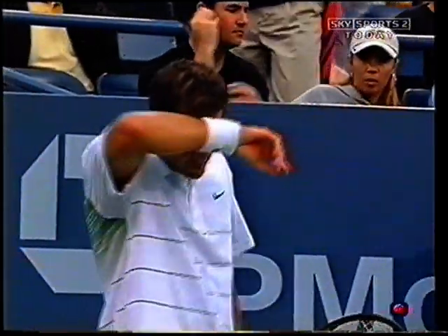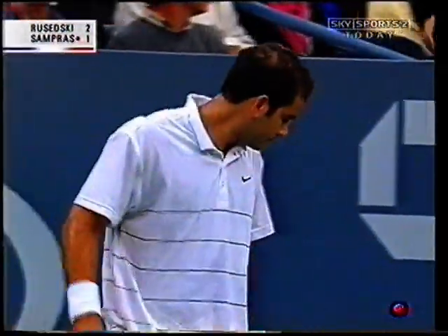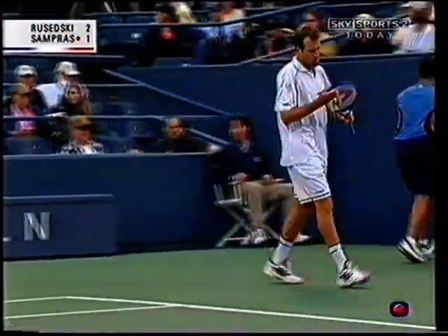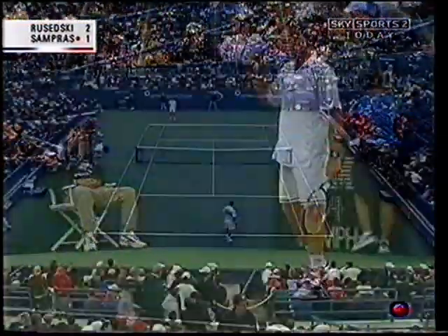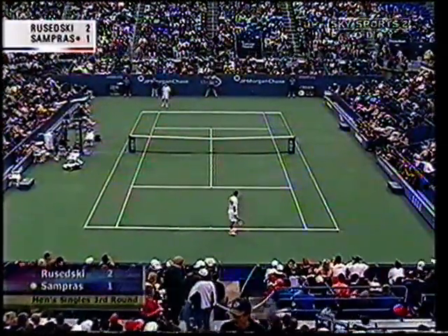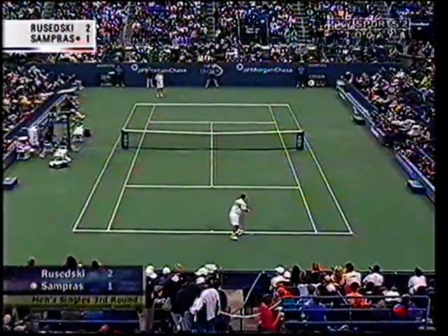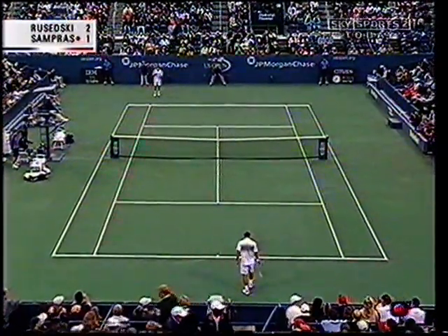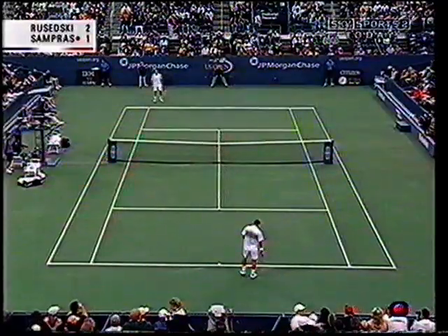No breaks, 2-1 Rusedski. We just had a very noisy aircraft fly straight over the stadium — Mayor Dinkins many years ago stopped that, but now it seems to have changed. LaGuardia seems to have got wind of the tennis going on, so there's an aircraft taking off in a different direction. Let's hope it stays that way.